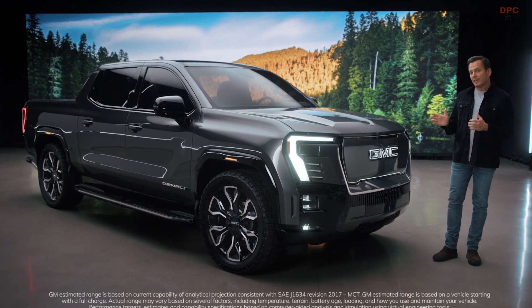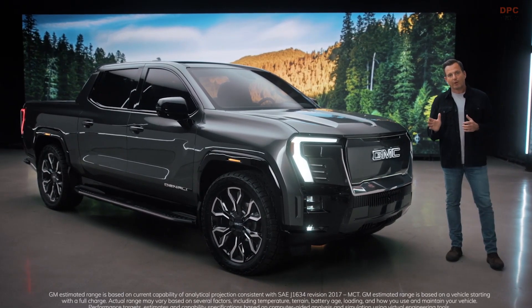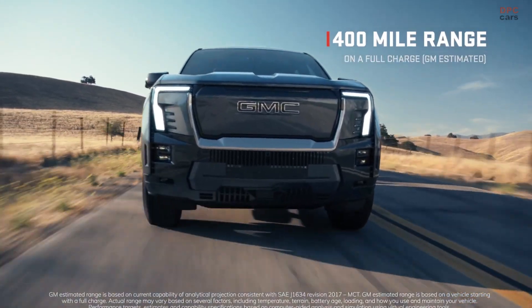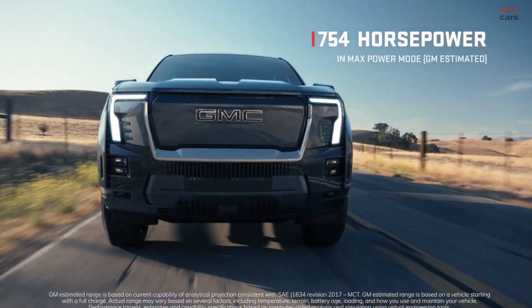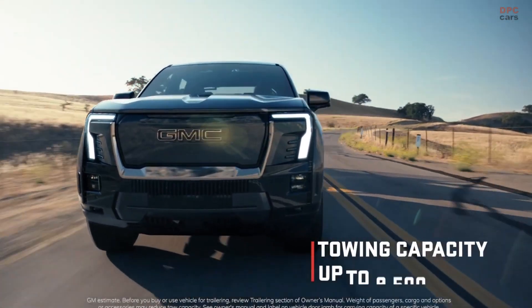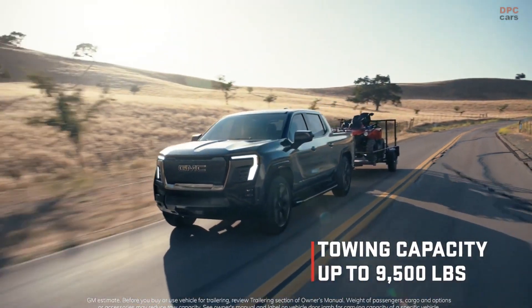This Sierra EV Denali offers groundbreaking range and incredible power. Along with 400 miles of range, it produces 754 horsepower and 785 pound-feet of torque, with an available towing capacity of up to 9,500 pounds.